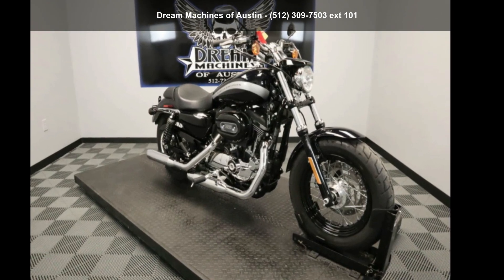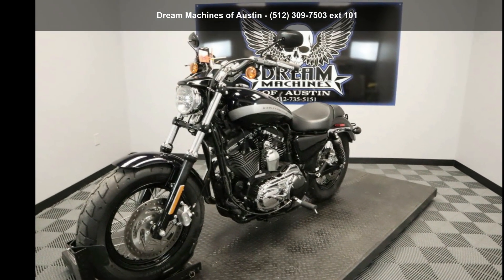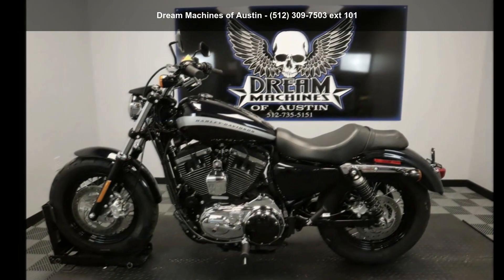Check out this Harley-Davidson 2019 XL1200C Sportster 1200 Custom. This could be the motorcycle you've been looking for. This is a great deal on a pre-owned motorcycle.